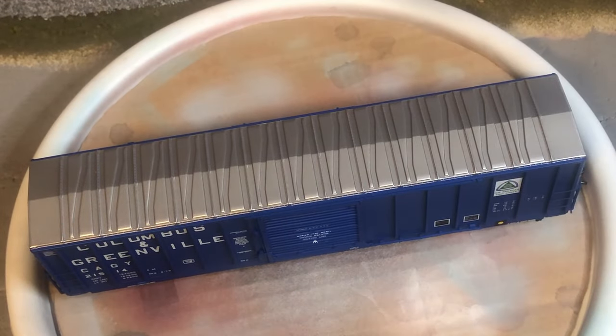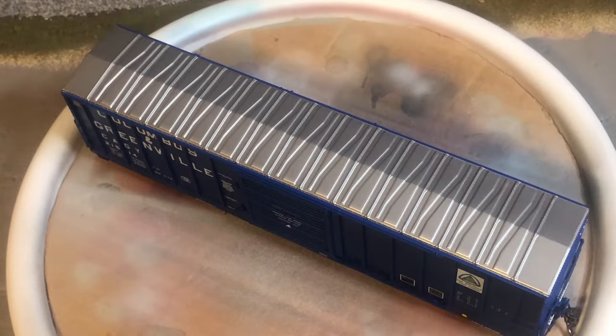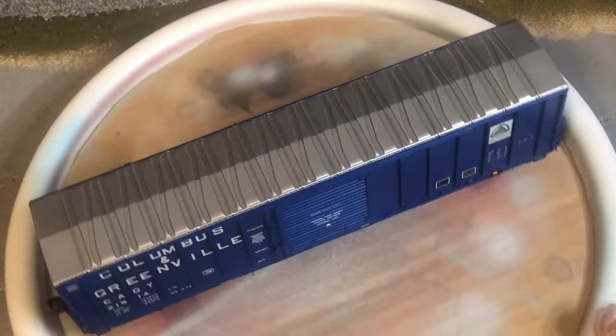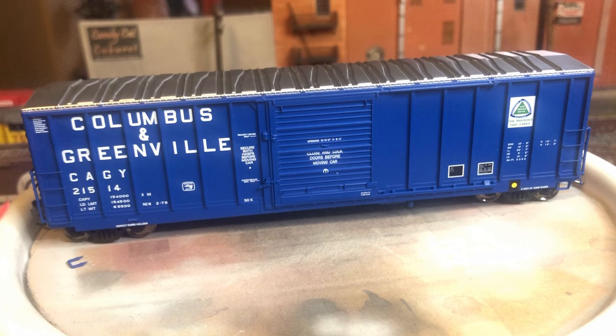So let's go ahead and flip the car over. Standard roof and roof detail for the CNCF boxcar. The car has a nice paint job with crisp lettering and decals. Starting on the right side we have separately applied grab irons, stirrup, data markings, logo, and some other details. On the left side of the car it's pretty similar with separately applied grab irons. And you can see the broken stirrup there, which I should be able to apply very easily.